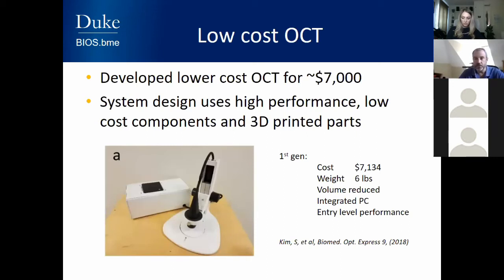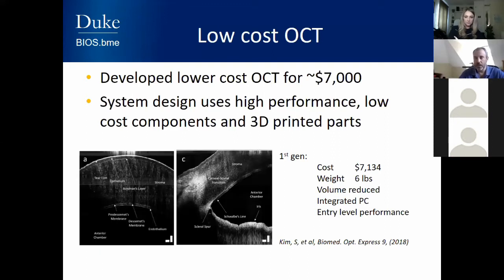This is our first system, published in 2018. The cost was just around $7,000 and the weight was only six pounds — about three kilos. It's about the size of a shoebox and has a built-in PC, so all you need is a monitor, cell phone, or tablet to control it. It has entry-level performance matching most entry-level OCT machines. Looking at the images, we can see they are comparable to state-of-the-art OCT — showing cornea layers including the epithelium, Bowman's layer, Descemet's membrane — and the closure angle important for diagnosing glaucoma.